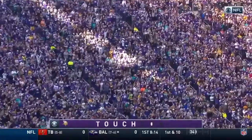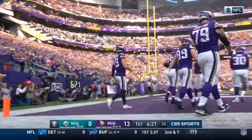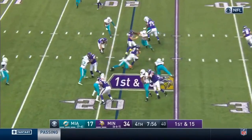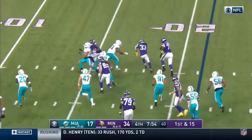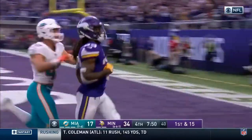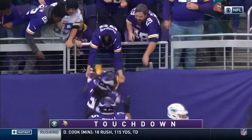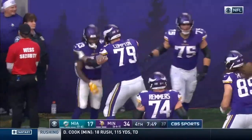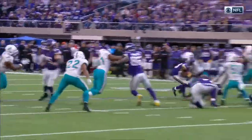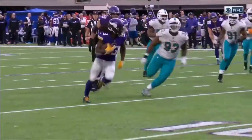Good block from him. The Vikings offense — big day. 115 yards and a touchdown. A beautiful spin move, and Cook takes it to the outside. What an effort. Dalvin Cook, touchdown, Vikings. There's the spin — he sees the defense collapse to the inside.